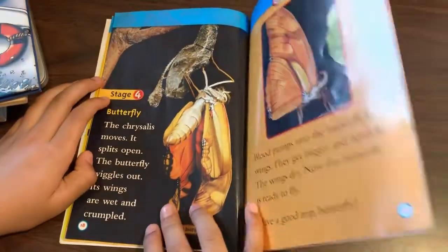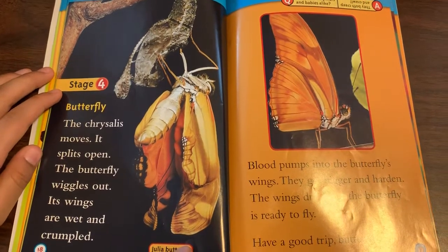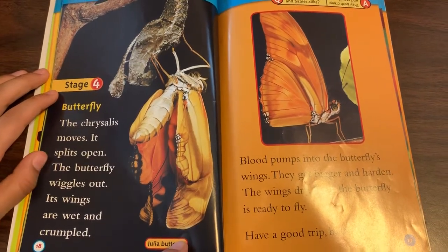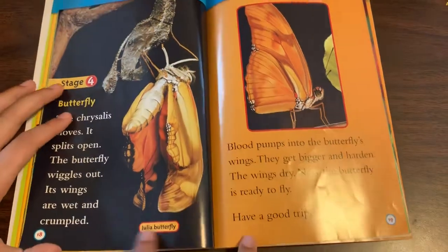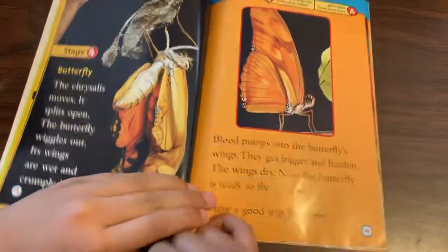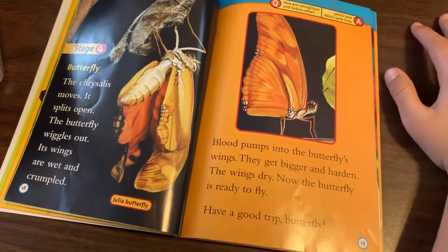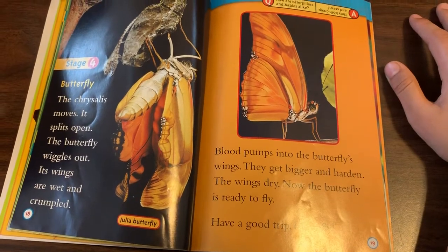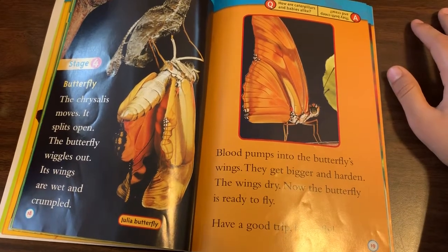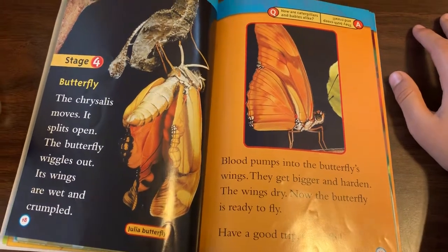Stage four: Butterfly. The chrysalis moves. It splits open. The butterfly wiggles out. Its wings are wet and crumpled. Blood pumps into the butterfly's wings. They get bigger and harder. The wings dry. Now the butterfly is ready to fly. Have a good trip, butterfly.